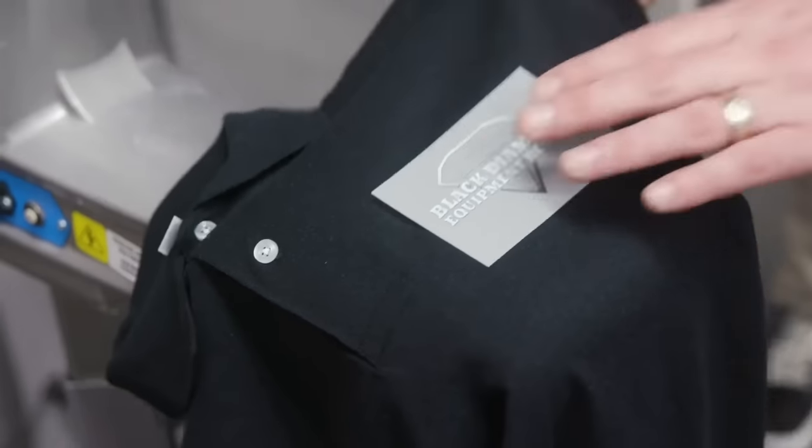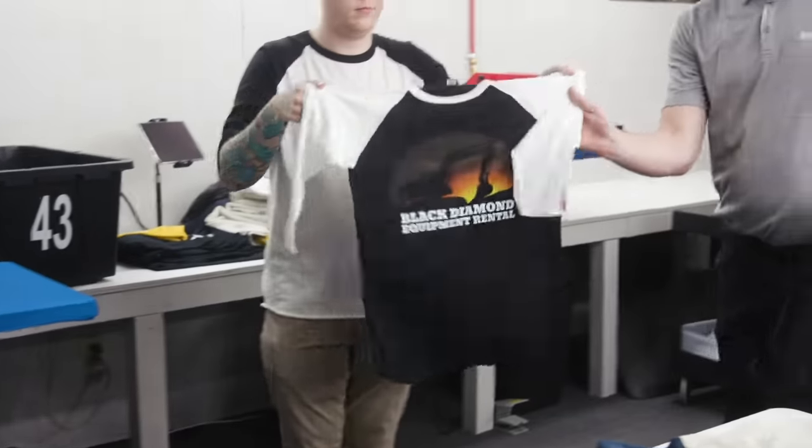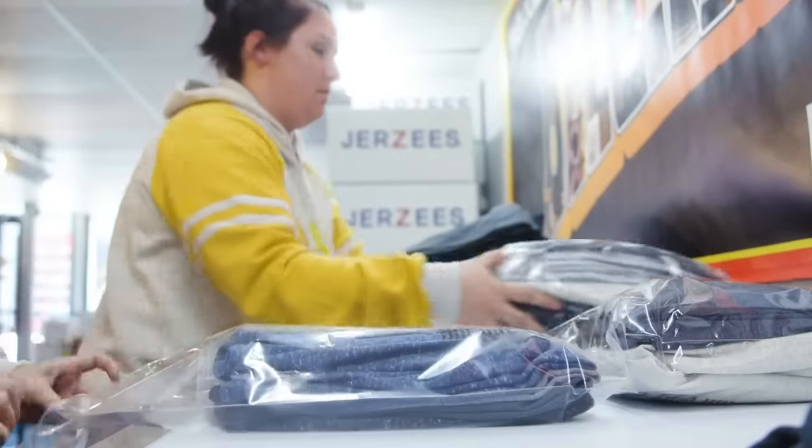Different styles, colors, sizes, and even multiple graphics — all in one order, no problem.